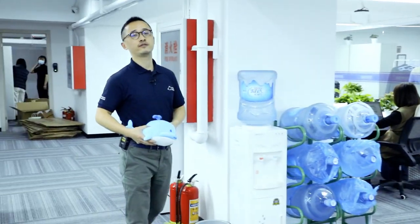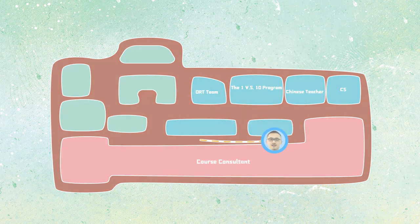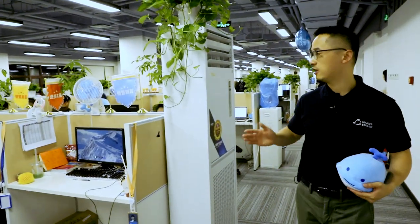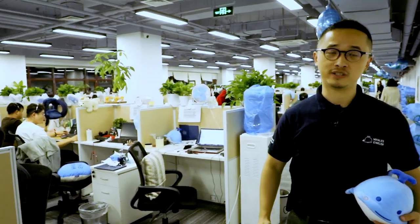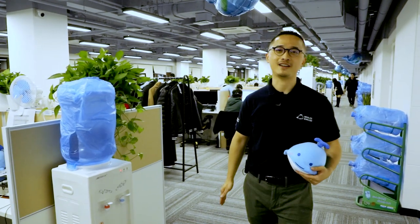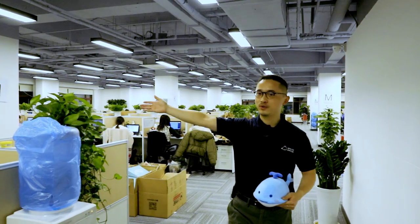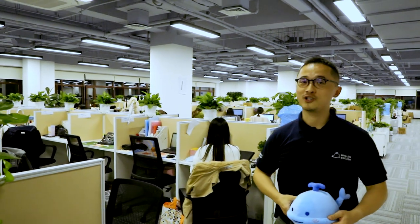That takes us to the end of this office. Now let's go check out the other building. This floor is packed with all the salespersons and CS. Last month alone, the total sales they made hit a record high of 150 million Chinese Yuan. Let's hope they can make another miracle during Singles' Day next month, which is the Chinese version of Black Friday. In this area, we have our lovely Chinese teachers — some of them are having classes right now. Let's go check it out.